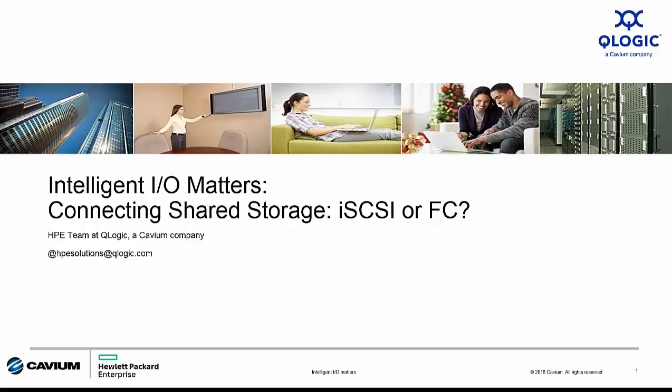Hello and welcome to this edition of Intelligent I.O. Matters from QLogic, a Cavium company. My name is Todd Owens and I'm the HPE OEM Field Marketing Manager here at QLogic. In this video I want to talk about a hot topic in the storage world: the protocol wars.